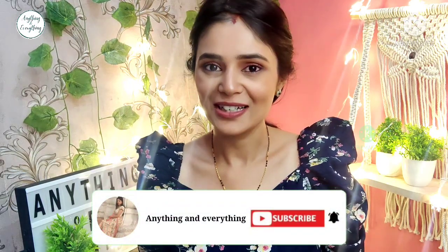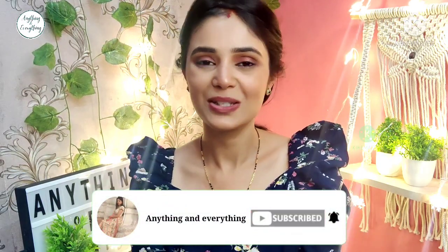These are all the kurtis. So let's start with the video. Subscribe to the channel and click on the bell icon.